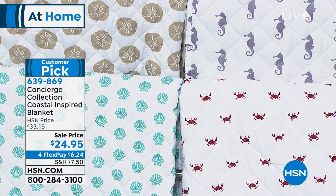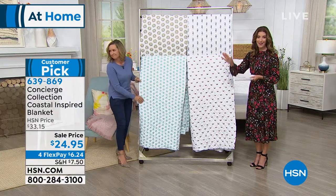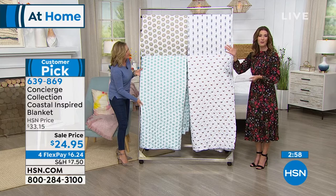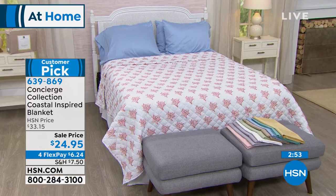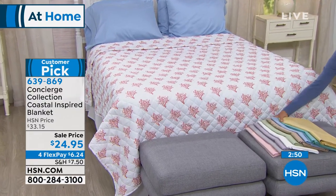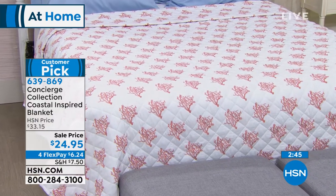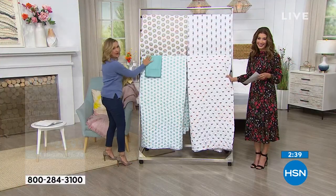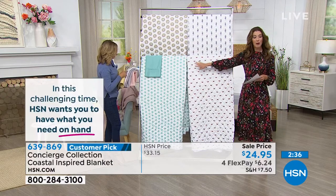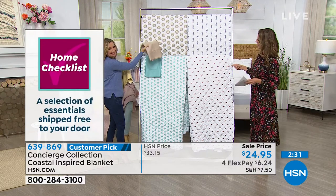Choose your size: twin, full queen, or king. We have five different prints remaining. If you're picking up on our today's special sheets, you can find a perfect match here in the blanket. Maybe you just need a little uplift in your bedroom — you could grab a set of sheets and throw one of these at the end of the bed. The aqua in our today's special pairs beautifully, and the tan is very neutral so you could throw color with that as well. With your seahorses, the lilac would be a great version, and the crabs go with just about anything.